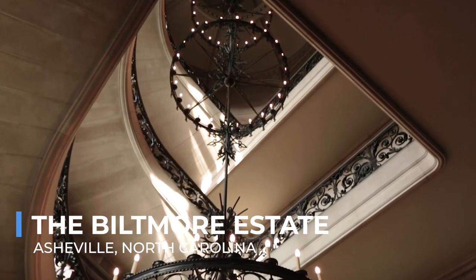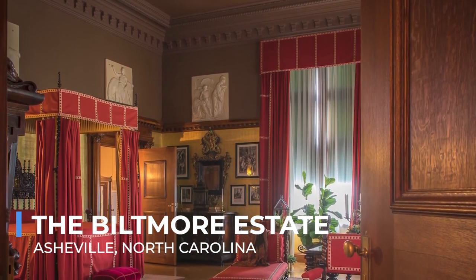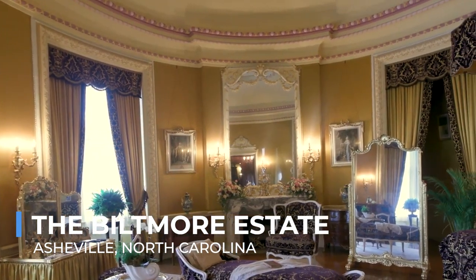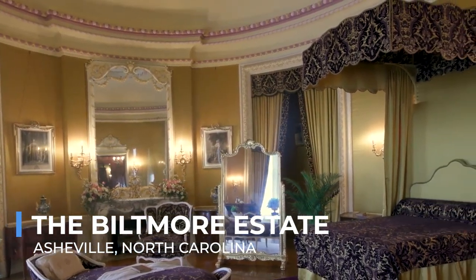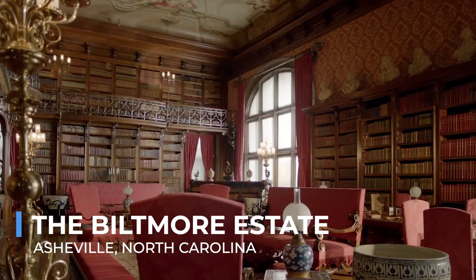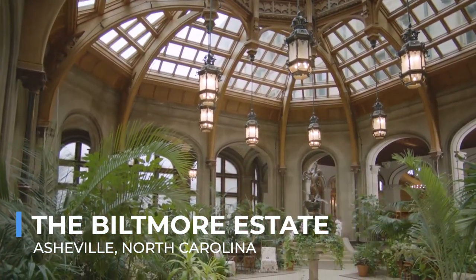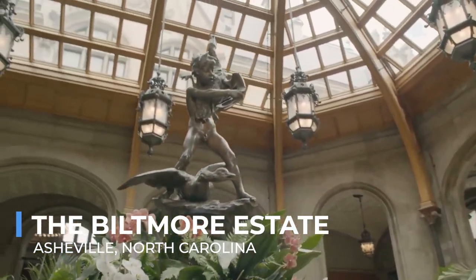As you step onto the estate, the sheer scale of the mansion strikes you — four acres of floor space nestled in the vast expanses of forests and gardens. Inside, each room tells a part of the Vanderbilt family story, from the grand banquet hall with its 70-foot ceiling to the intimate library filled with thousands of volumes. Outside, the gardens beckon with their seasonal blooms, tranquil paths, and the conservatory's exotic plants.